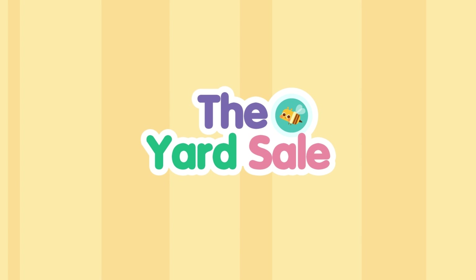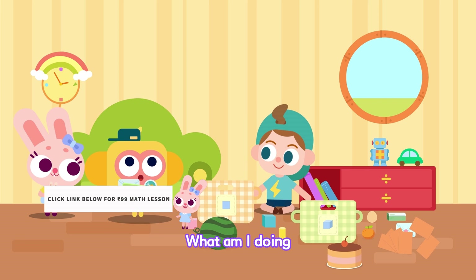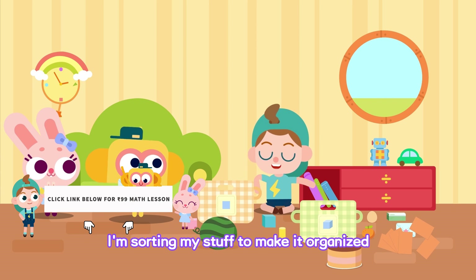The Yard Sale! Hey, what are you doing? What am I doing? Well, I'm sorting my stuff to make it organized.